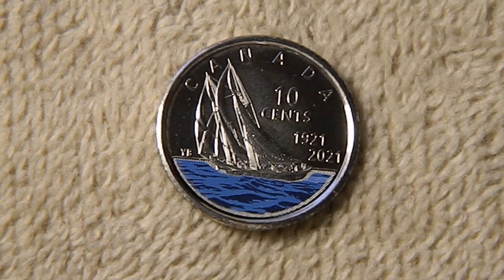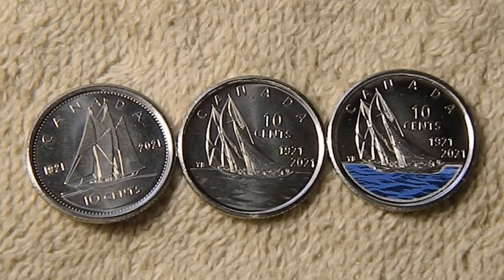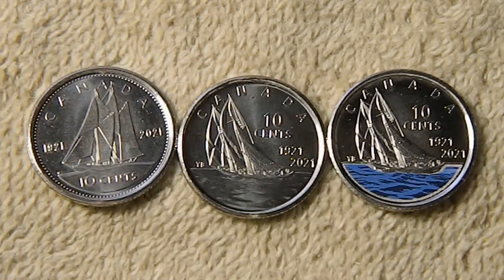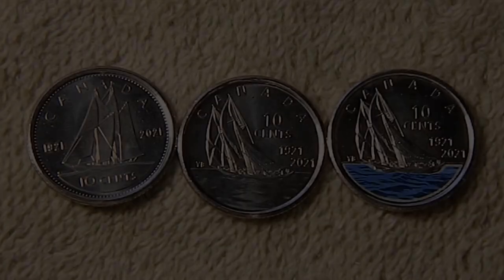You can see the blue of the ocean on the colorized version. So this is just a quick look at some commemorative dimes from Canada celebrating the Bluenose. I'd like to thank you guys for hanging out. Please remember to like, subscribe and comment. Until next time, take care. Bye.